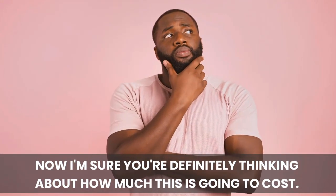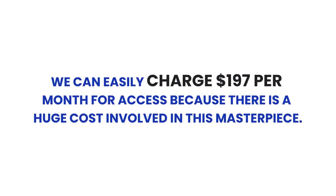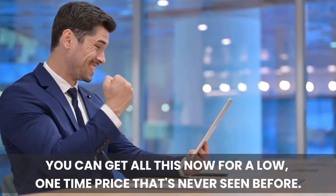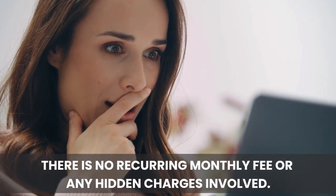I'm sure you're thinking about how much this is going to cost. We could easily charge $197 per month for access, because there is a huge cost involved in this masterpiece. But the good news is, you can get all of this now for a low one-time price that's never been seen before — with no recurring monthly fee or any hidden charges involved.